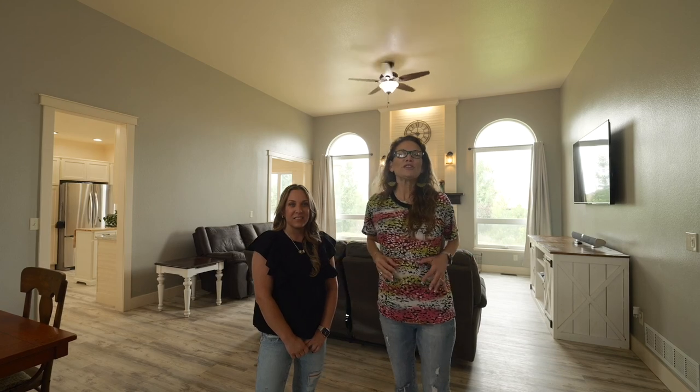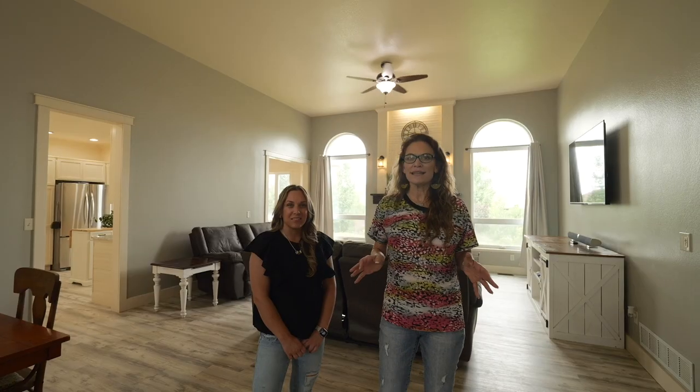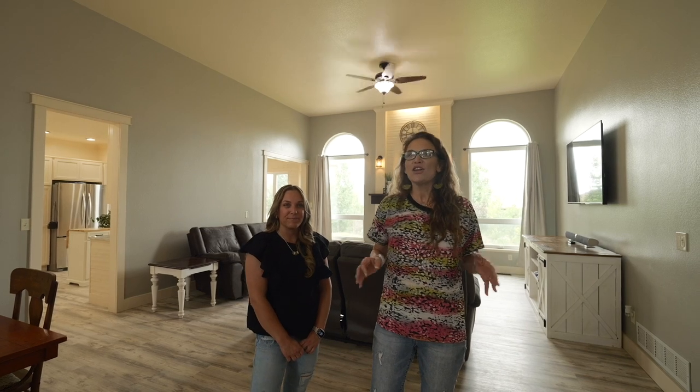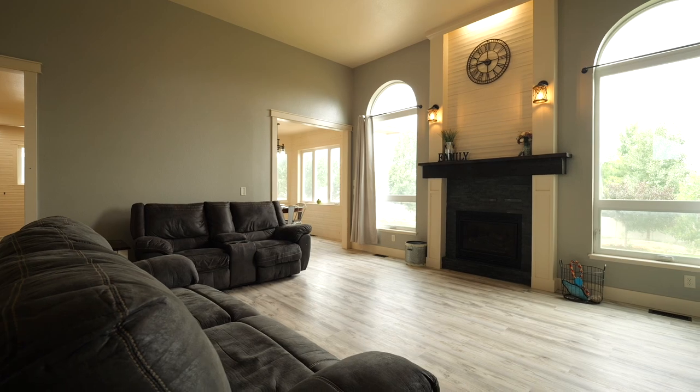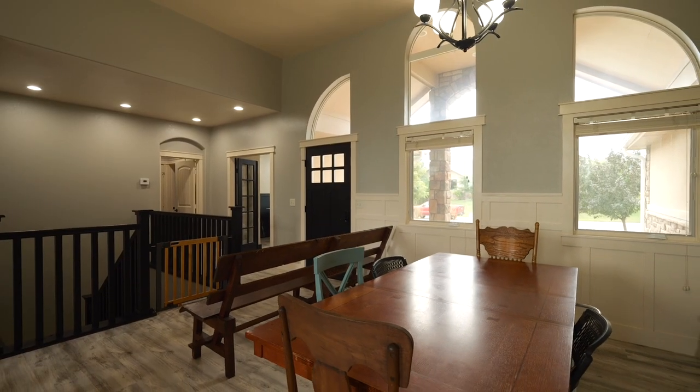As soon as you step inside, you'll love the luxury vinyl planking and the open living. The classic design combined with the abundance of natural light creates a warm and welcoming environment that makes you feel right at home. The gas fireplace creates the perfect space for making memories with your loved ones this winter, and the dining area is the perfect place for hosting large family get togethers.